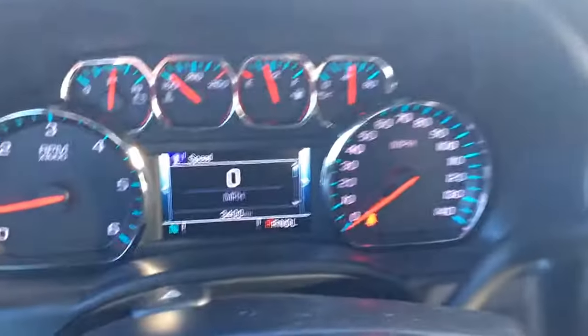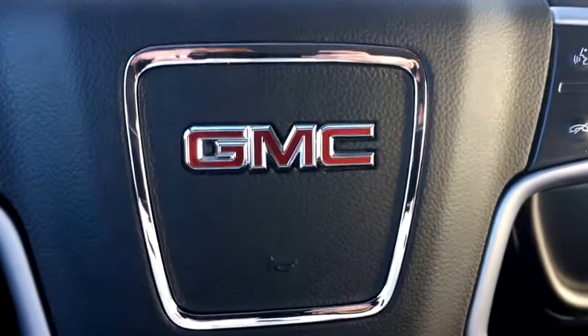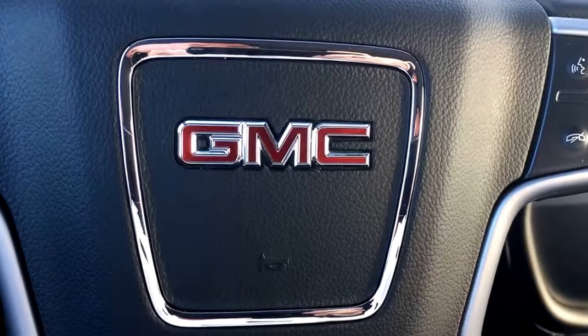3,400 miles on it. Almost $10,000 off. Give me a call at 772-287-2424.